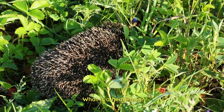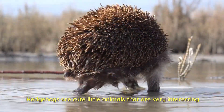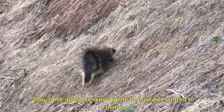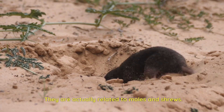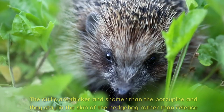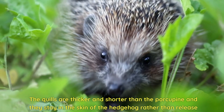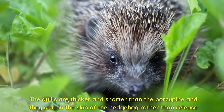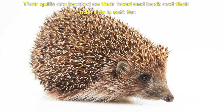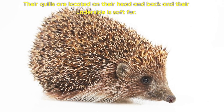What is a hedgehog? Hedgehogs are cute little animals that are very interesting. They have quills like a porcupine, but are not related to them. They're actually related to moles and shrews. The quills are thicker and shorter than the porcupine's and they stay in the skin of the hedgehog rather than release when the hedgehog is threatened. Their quills are located on their head and back, and their underside is soft fur.